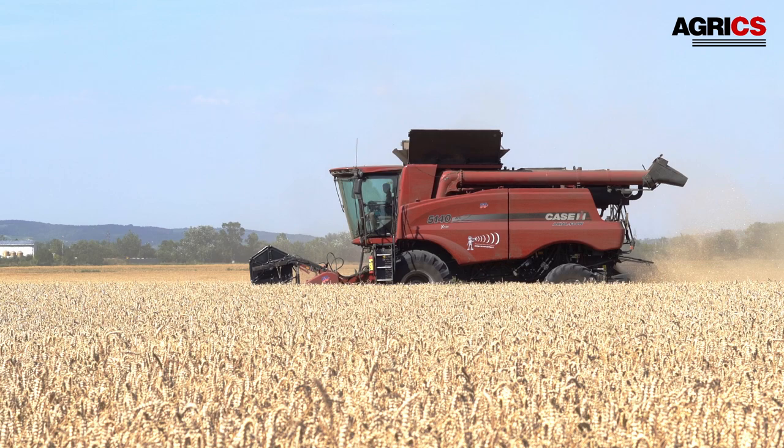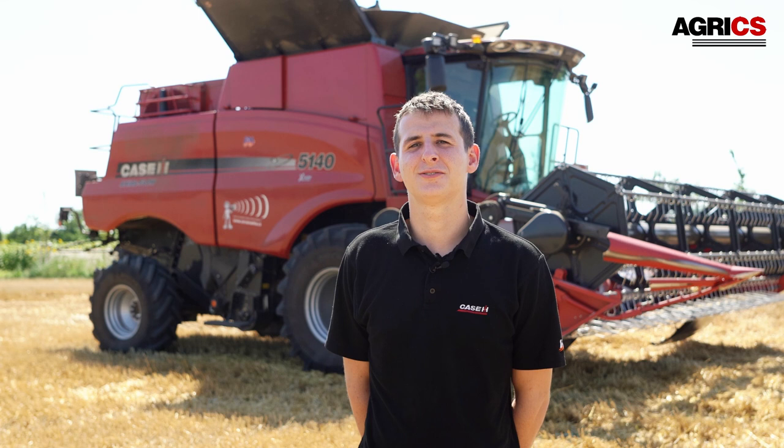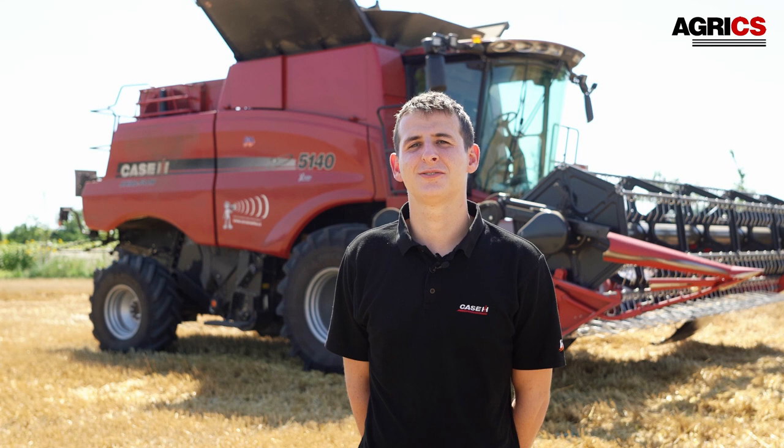V minulém roce jsme si společně s tátou pořídili axiální mlátičku Case 5140. V předchozích letech jsme využívali sklizňových služeb, ale pro úsporu nákladů jsme se rozhodli zakoupit kombajn axiálního mlácení.